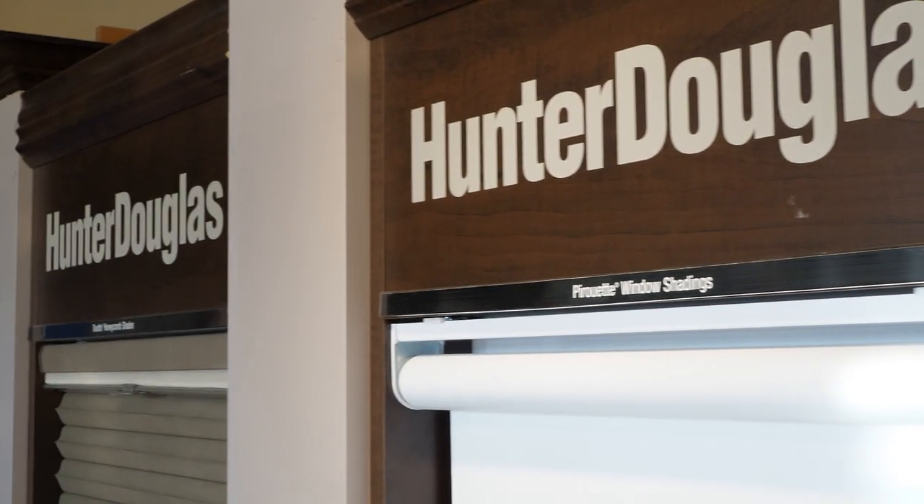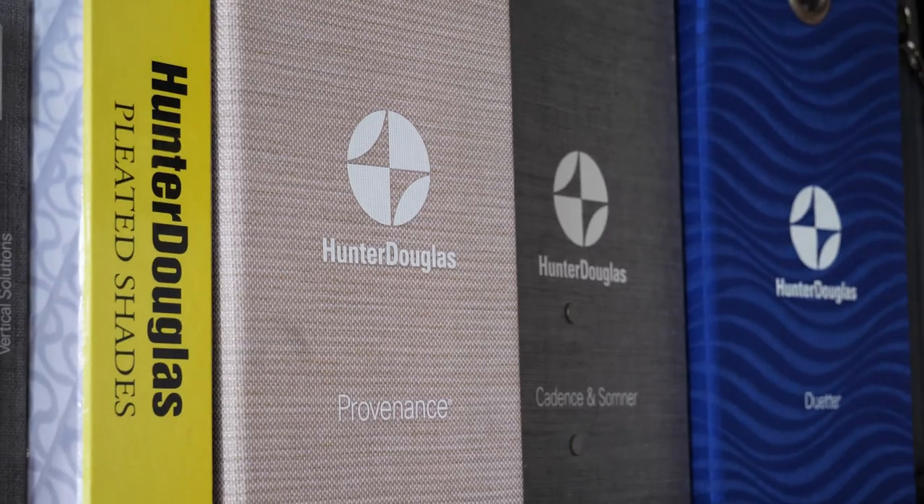In general, all blinds are made to give you some privacy and also block the light, but the amount of energy efficiency they have and the amount of light they block varies depending on the blind.